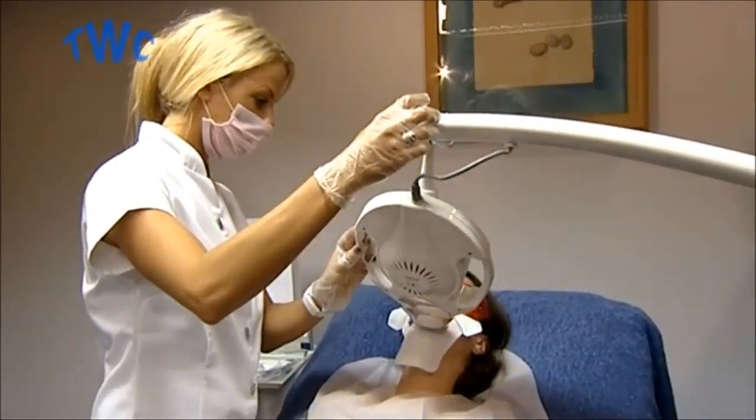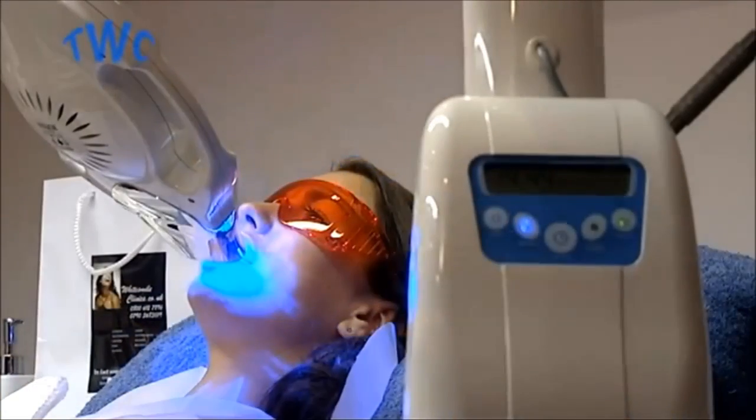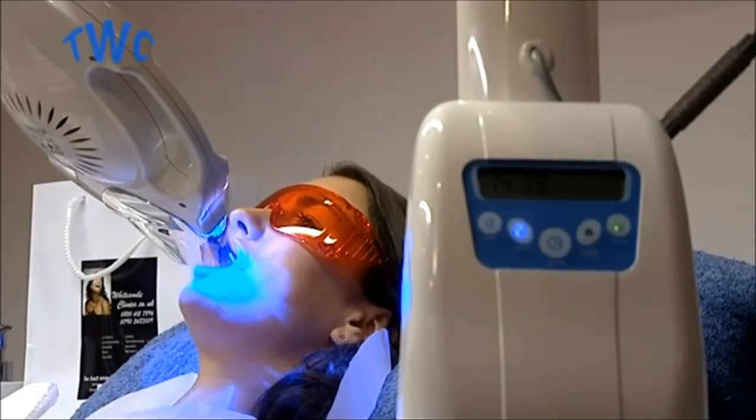Eyebrite utilises a combination of patented light technology and a proprietary wavelength specific whitening solution to safely and effectively whiten teeth by between six to ten shades. In one brief office visit, years of intrinsic staining and discolouration can be reversed comfortably and quickly.